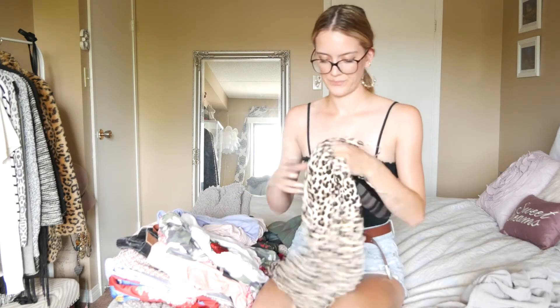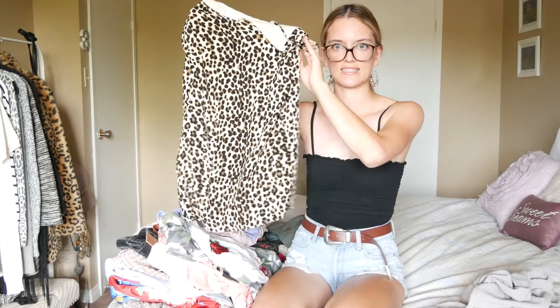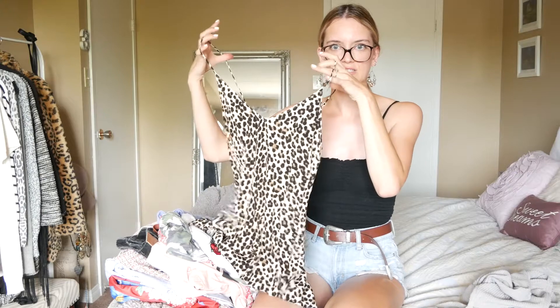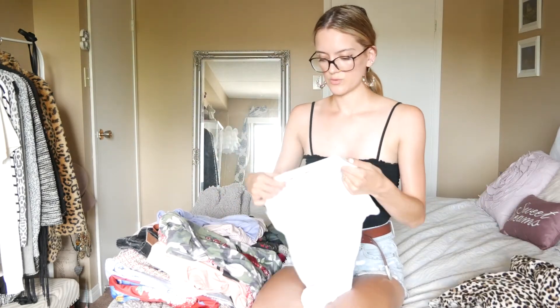Then I got this really nice cheetah/leopard print dress. It's really cute with nice strappy straps and a flattering V-neck, so I got this.